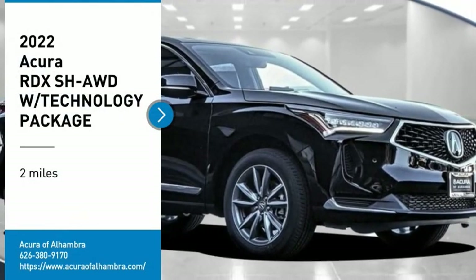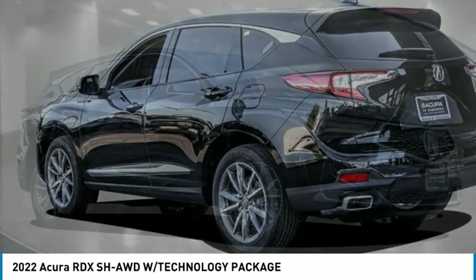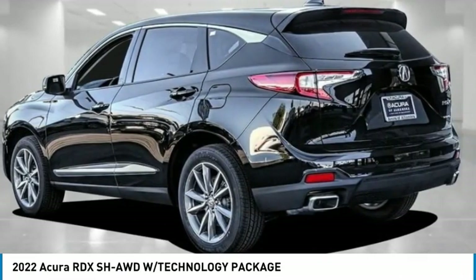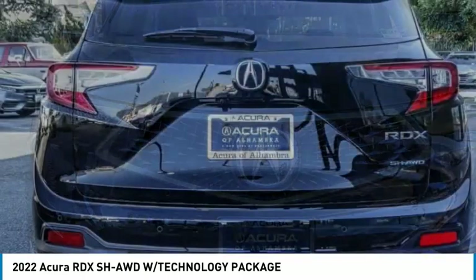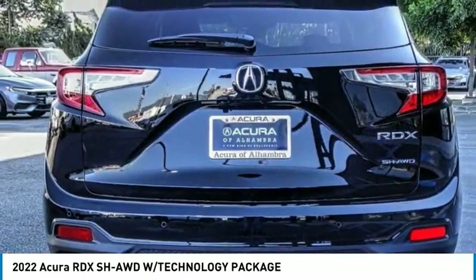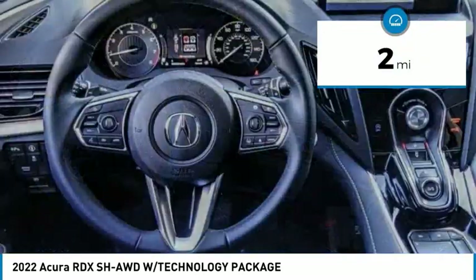Make a great choice today with the 2022 RDX. Viewed as Acura's answer to BMW's sporty X3, the RDX offers a stylish interior, plenty of sport, and a nice amount of utility. This vehicle has less than 100 miles.